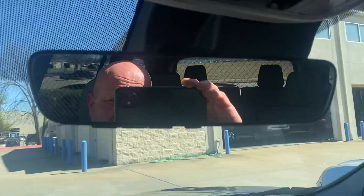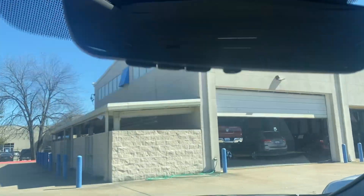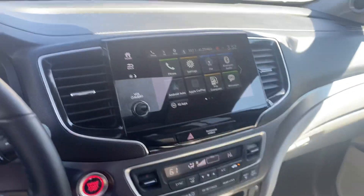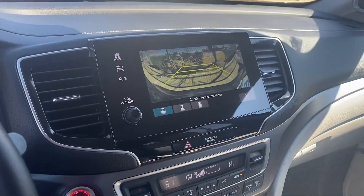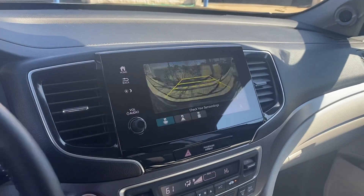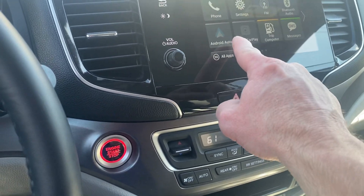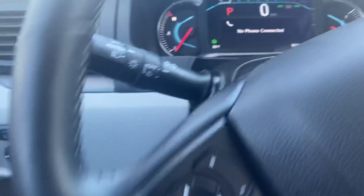It's got an auto day/night mirror — hey, there's my reflection right there. It's got a HomeLink system, it's got a backup camera with dynamic guidelines when you cut the wheel. Very well loaded, and there's CarPlay or Android Auto.